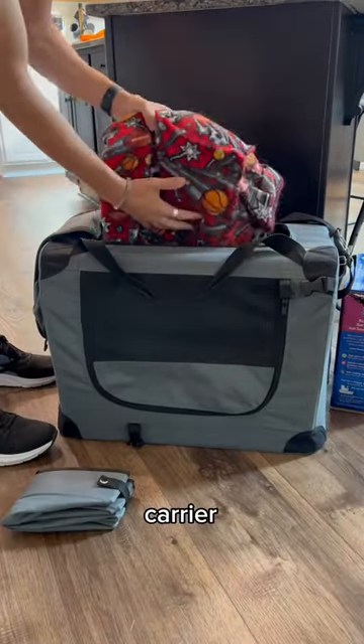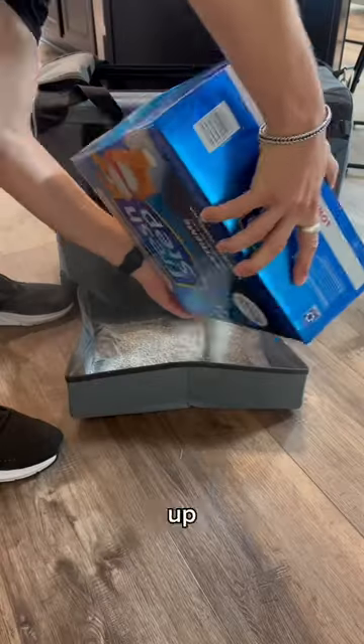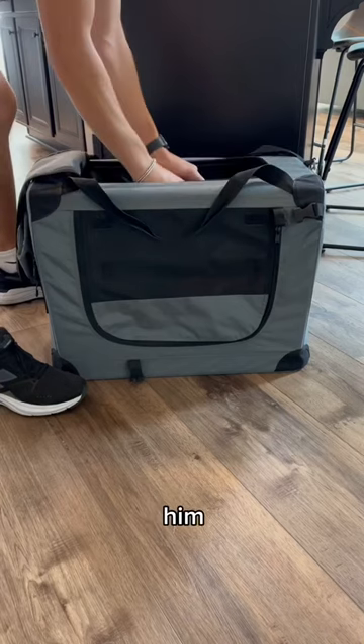Number two, set up your carrier. I have a little portable litter box. I put a blanket in there and then I set up his litter box, pour him some fresh litter and then flatten it out for him. And then that's good to go.